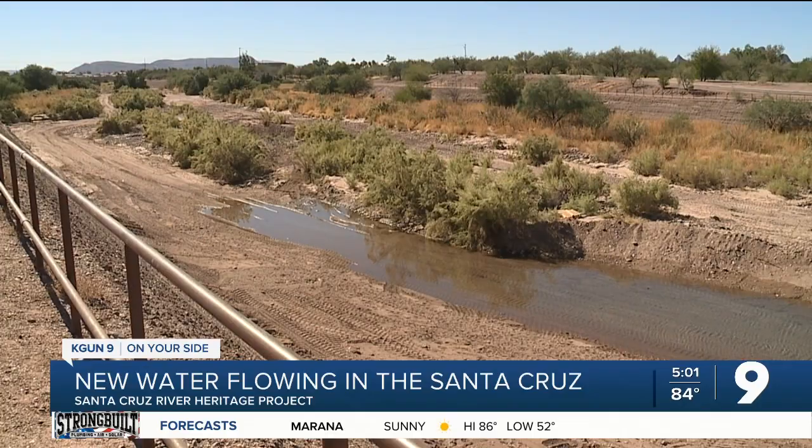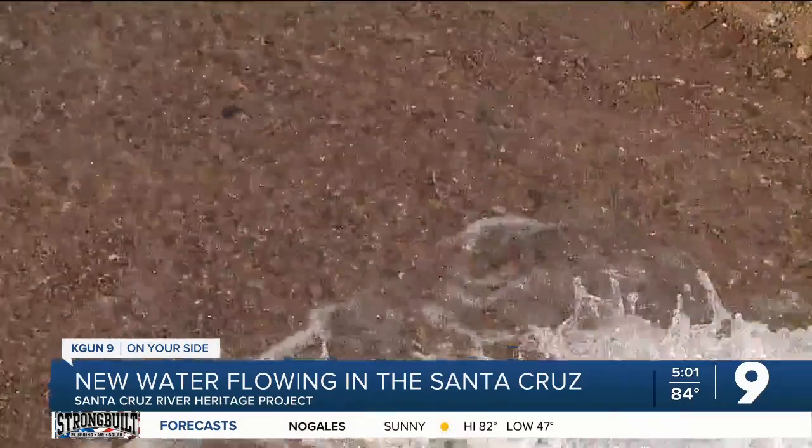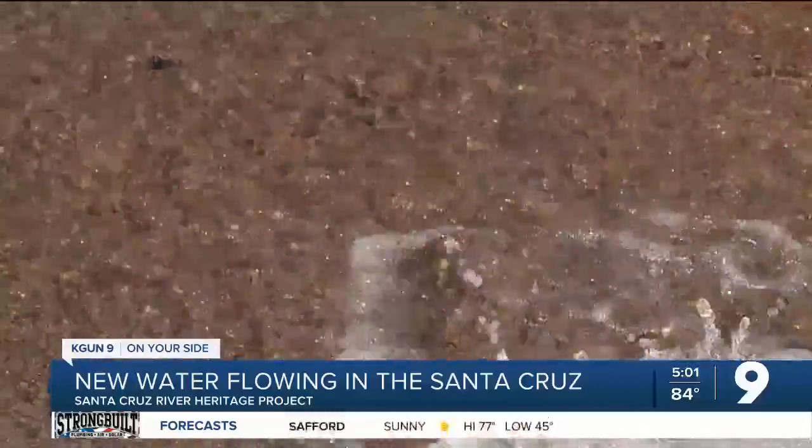The Irvington outfall site at I-19 is part of the Santa Cruz River Heritage Project, already adding millions of gallons of water daily at points near downtown Tucson. And that water has been treated above and beyond federal standards for contaminants in water.